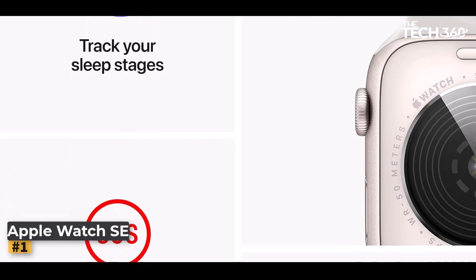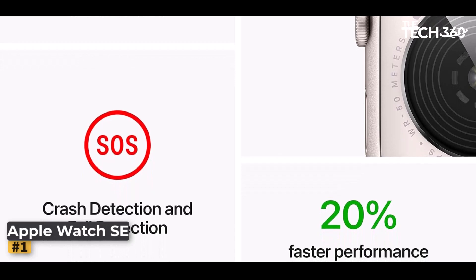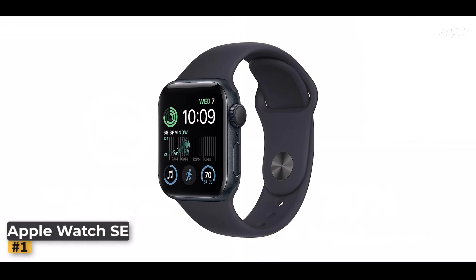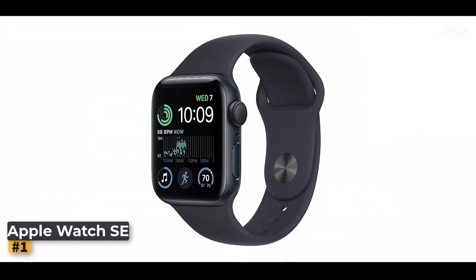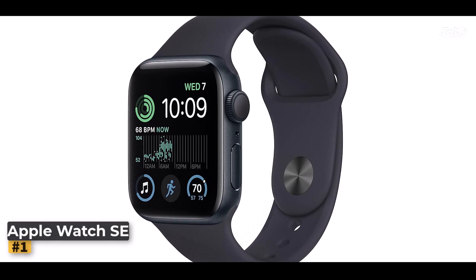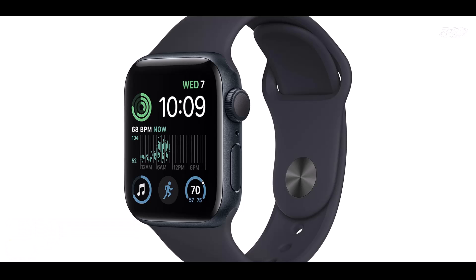All the essentials, now even better. The Apple Watch SE 2nd gen comes equipped with everything you need to monitor your fitness, track your health, and stay connected on the go. With up to 20% faster performance than its predecessor, it's more efficient and reliable, featuring enhanced workout metrics and new safety features like crash detection.